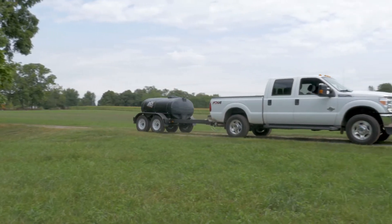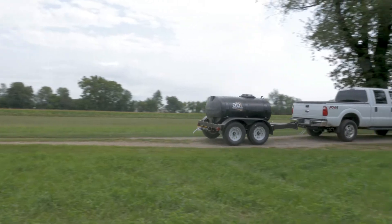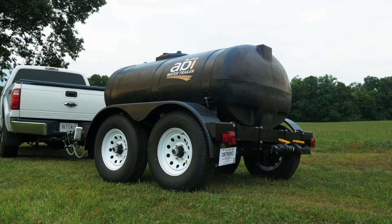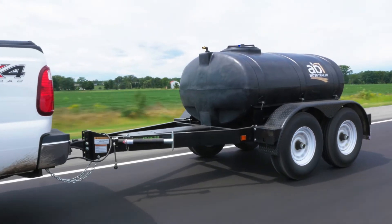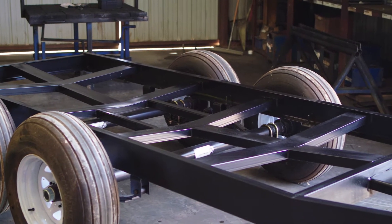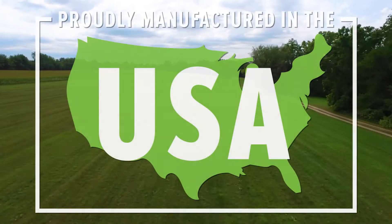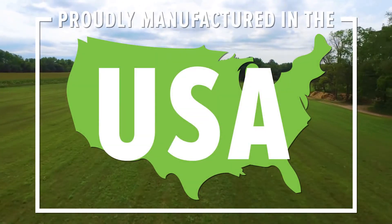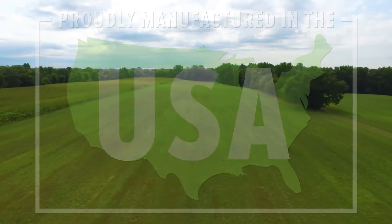No matter how you spin it, a water trailer is only as good as the frame it's built upon. The ABI potable water trailers have a frame that is fully welded and custom engineered for the demands of the enormous weight of water. The rugged steel frame is made for extreme durability and long service life. ABI is dedicated to manufacturing our products in the USA — only the highest quality steel, superior craftsmanship, and powder coating is acceptable.